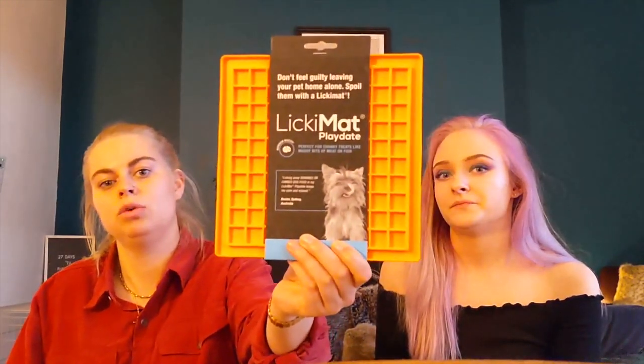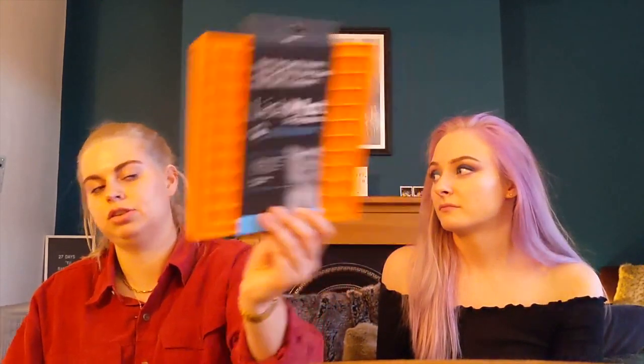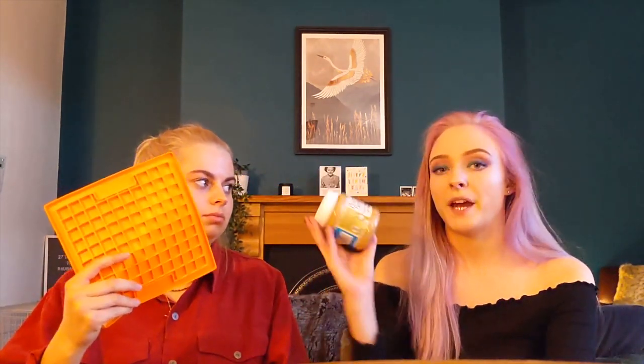This is what I was most excited about — a Licky Mat. We were recommended these by a couple of friends who also have dogs. It says 'don't feel guilty leaving your pet at home alone' — the Licky Mat is just a little orange rubber pad with little indents in it.